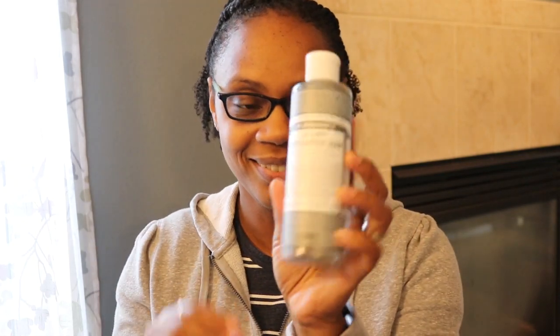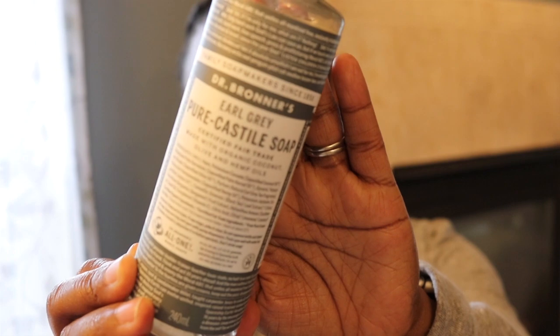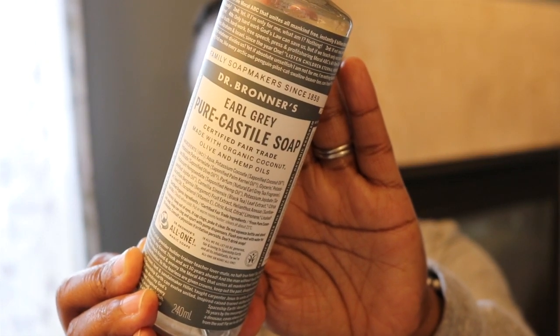I also have one more — this is a smaller bottle of the Dr. Bronner's in Earl Grey. I have never even seen that scent before, but I did pick this one up. Even though it's smaller, it's $5 for the little bottle and $6 for the big one.